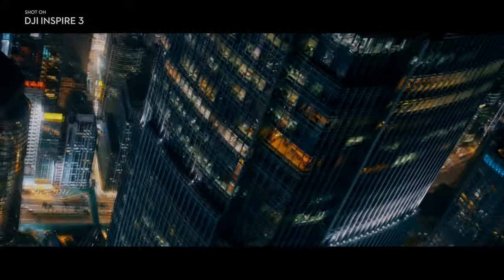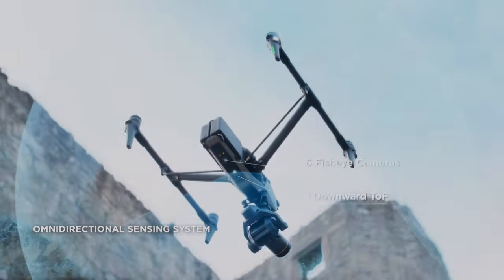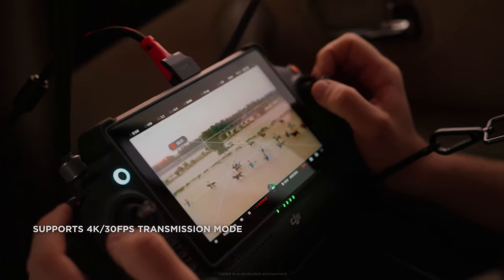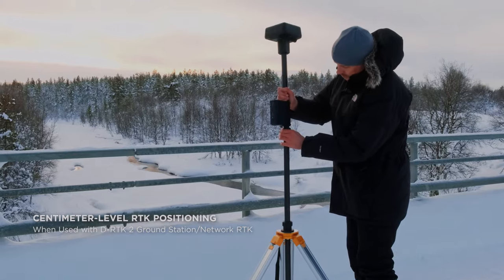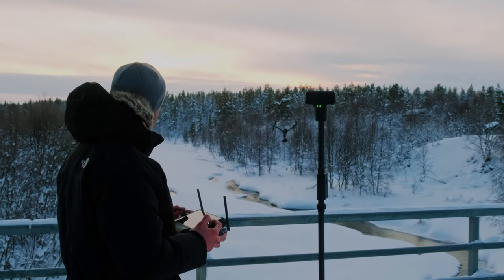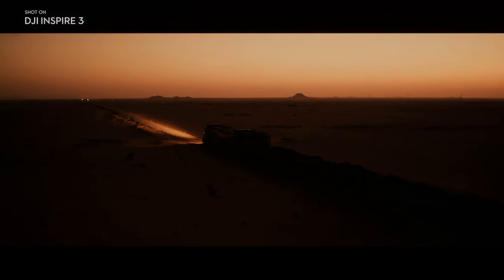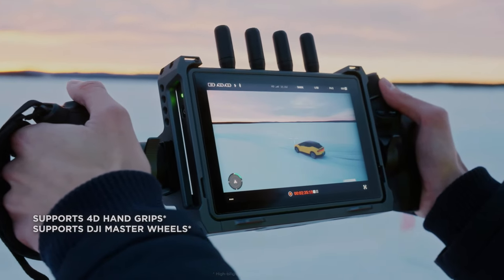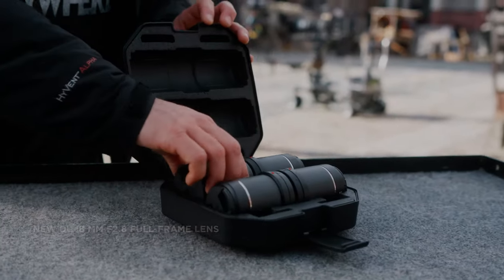The DJI Inspire 3 offers a range of other advanced features that make it a top choice for professional videographers. It boasts an upgraded DJI RC Pro controller with a built-in screen that supports 4K live feed for UHD monitoring and live streaming. The two remote controllers can receive independent live feeds and now support the control relay feature.